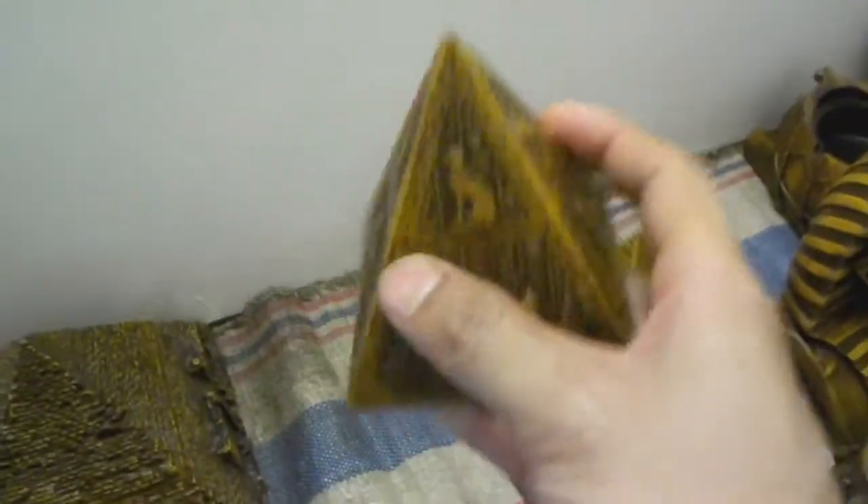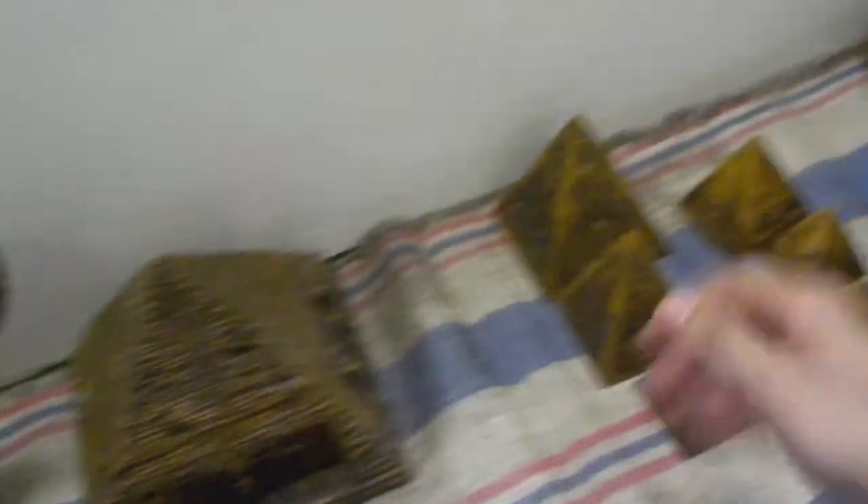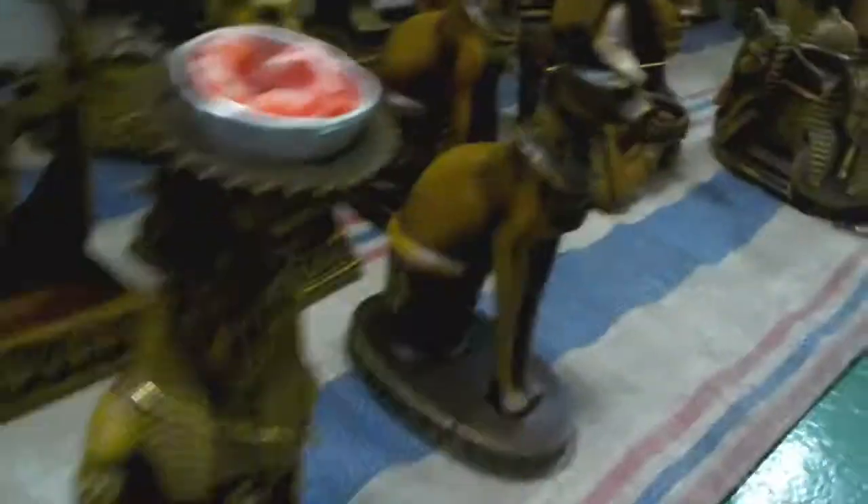Ito — meron tayo ditong pyramid souvenir na medyo mabigat siya. Ito yung parang yung pendant sa kwintas ni Yugi kung nanonood man kayo ng Yu-Gi-Oh dati. Ito naman, sa pagkakaalam ko, ito yung Great Sphinx of Giza — isa siyang souvenir replica.